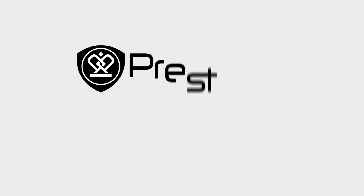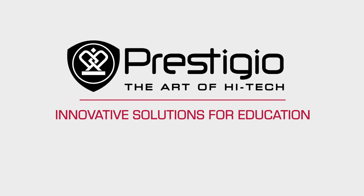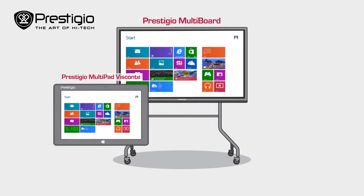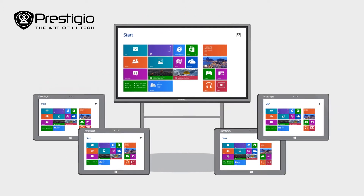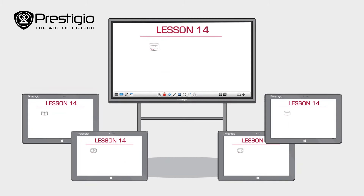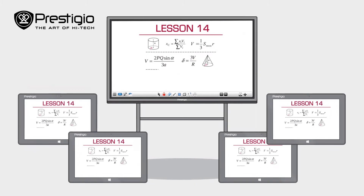Discover the benefits of interactive learning together with Prestigio Solutions. The Prestigio Multiboard Interactive Whiteboard and Prestigio MultiPad Visconti tablets let teachers show their students even the most complicated topics in a way that's visual and easy to understand.